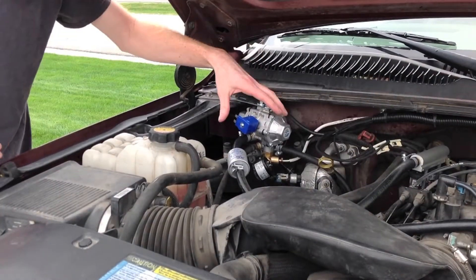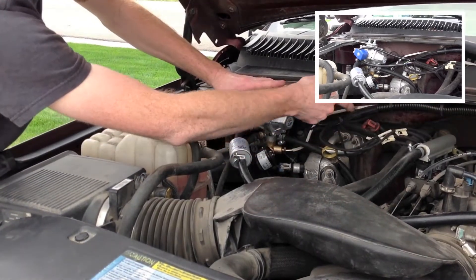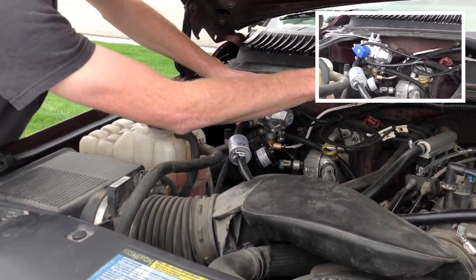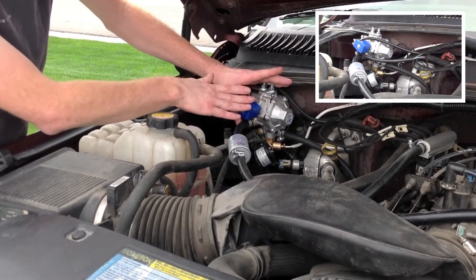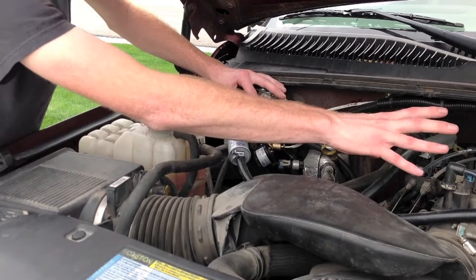Here we have the CNG high pressure regulator. This is fed directly from the CNG tank — we have the line coming in here feeding high pressure CNG directly from the tank. The regulator is designed to reduce the pressure from 3,600 PSI, which would be tank pressure, down to about 30 to 50 PSI for the fuel rails.